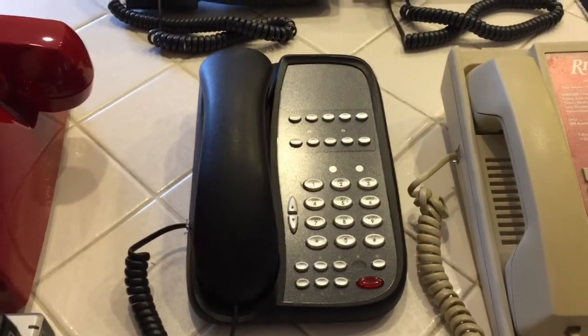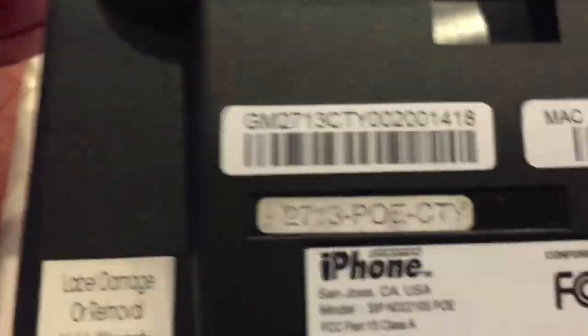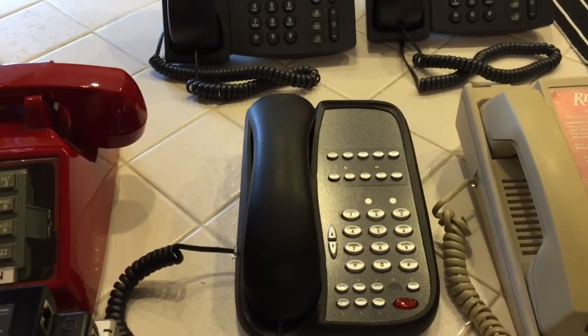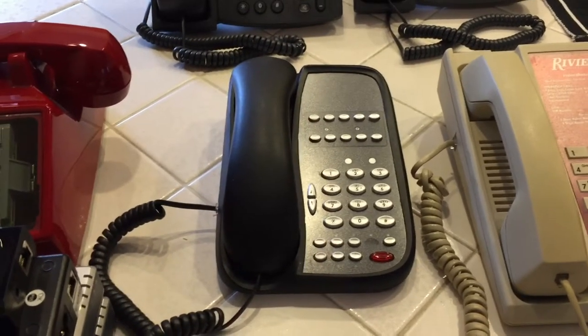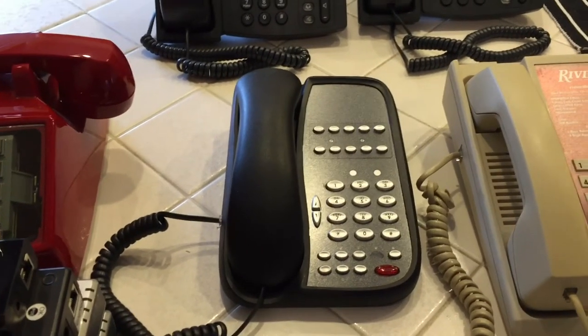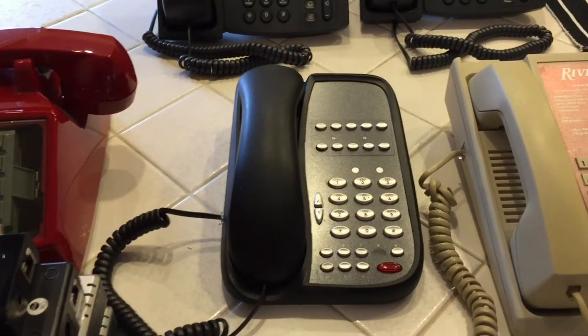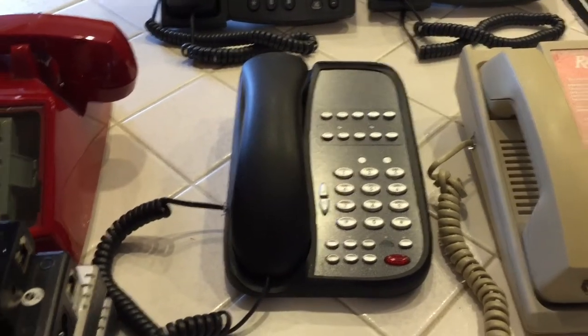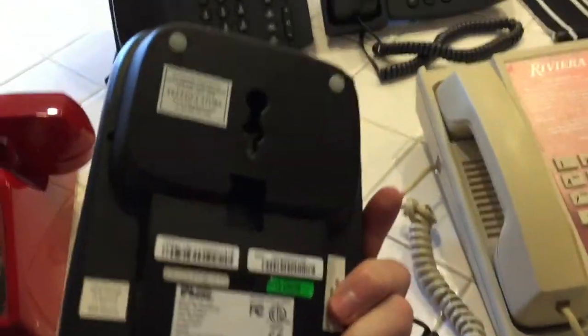This is also an iPhone — a Teledex iPhone. Yes, that is real. There were multiple manufacturers of iPhones before Apple even introduced theirs, and this is legal. There are different classes of trademarks for different categories: a cell phone is treated differently than a landline phone. So there were multiple iPhone manufacturers out there long before Apple. Teledex later renamed this the i-series, so I have a feeling they and Apple worked something out after that.